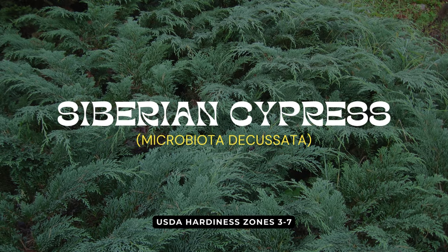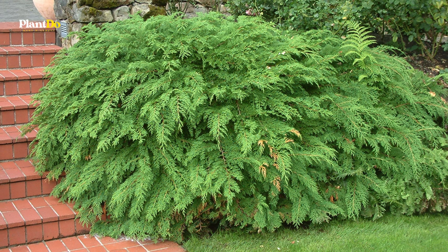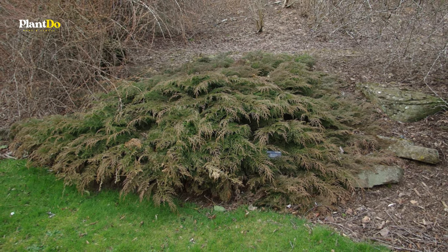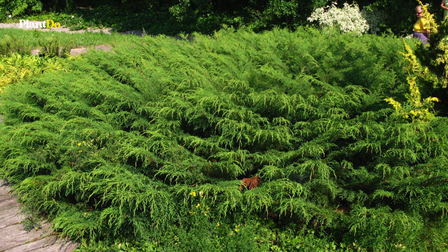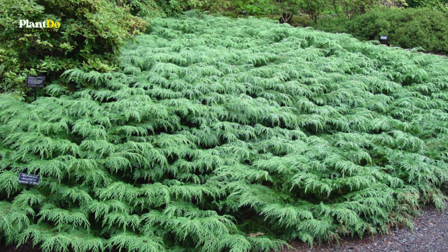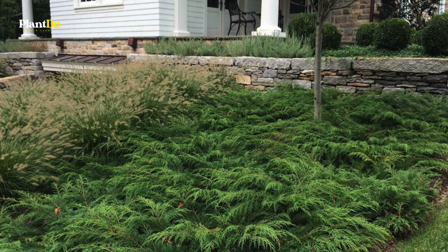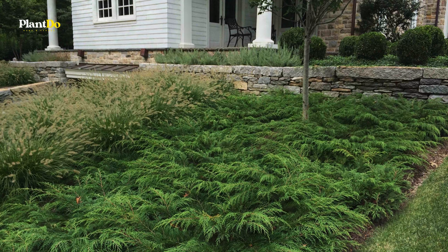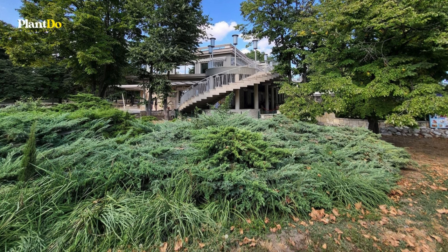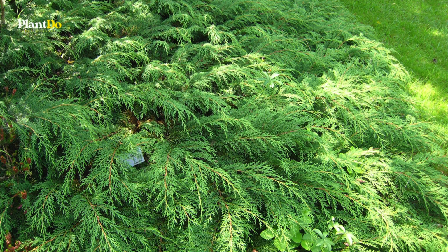As we venture into number 14, we're greeted by the graceful Siberian cypress. This low-growing shrub features feathery foliage that maintains a lush green color throughout the growing season, only to transform into a stunning bronze hue as winter approaches. Spanning 1 to 3 feet in height and reaching 4 to 5 feet in width, it makes an impeccable deer-resistant ground cover. Adaptable and easy to care for, it thrives in a variety of conditions and adds texture and depth to any garden.